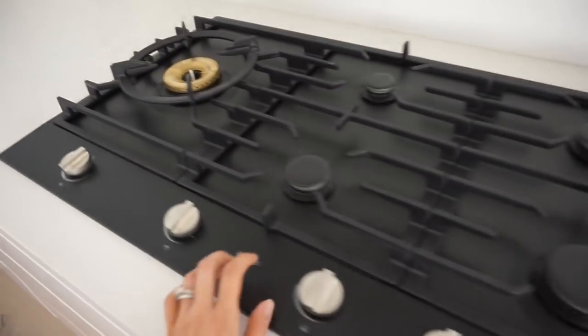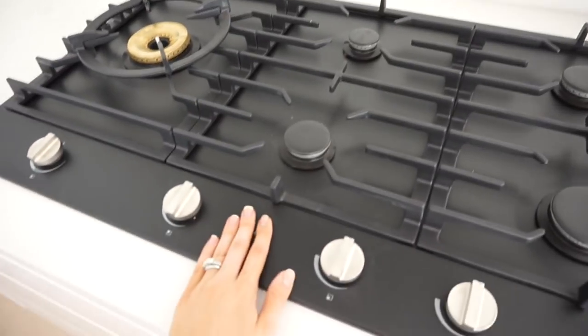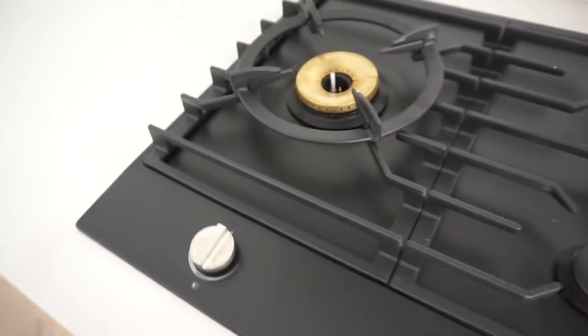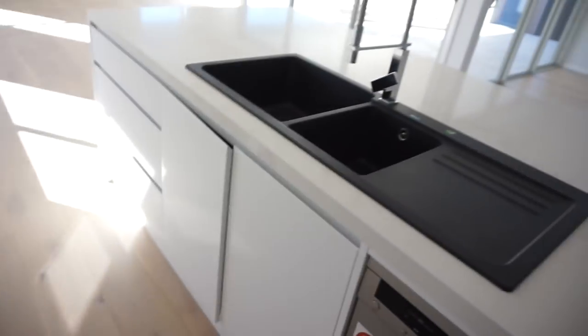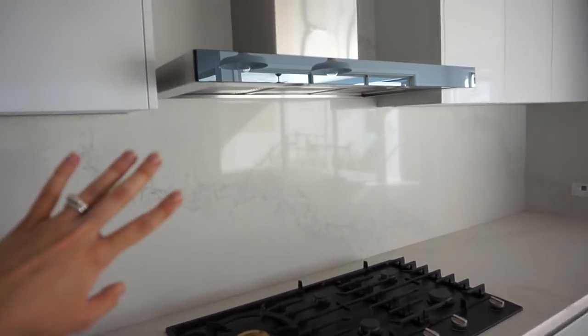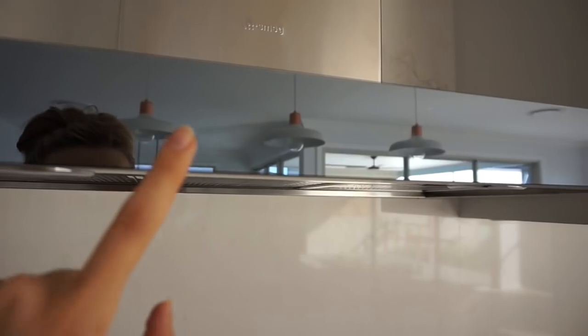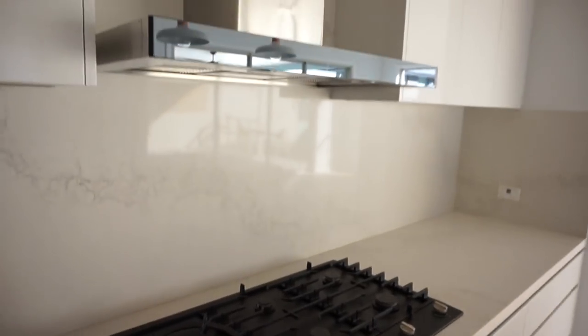We've got all the drawers in here and then on the other side is heaps more drawers and lots of cupboards. This is an ASCO stove - it's black matte with chrome knobs which I love because it matches the sink really nicely. We didn't want too much black so I went for a black mirror with chrome. This is a Smeg range hood and it's actually touch screen.